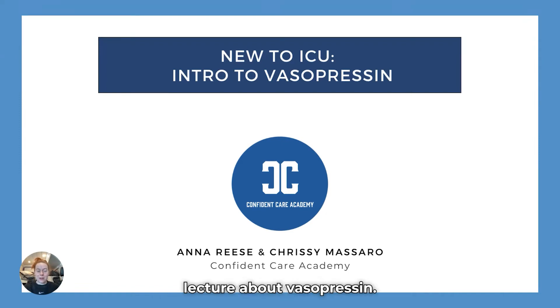Welcome. This is the mini lecture about vasopressin, an excerpt from the New to ICU membership where we teach critical care to new ICU nurses. This is the mini lecture on vasopressin as a medication of choice.